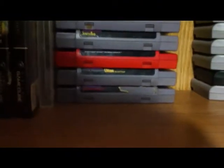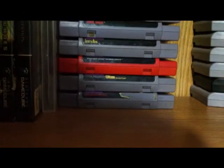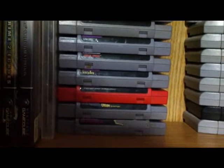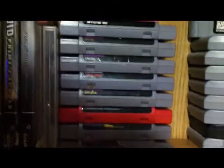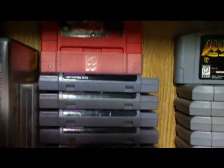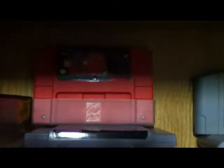Next we have my very small Super Nintendo collection — small but good, because I like all the games I have. We've got Wolfenstein 3D, Ultima 6, Spider-Man Venom Maximum Carnage, Secret of Mana, Judge Dredd, Gradius 3, Final Fantasy 2, Earth Defense Force, and Doom.